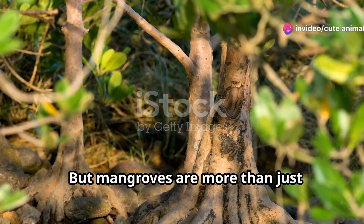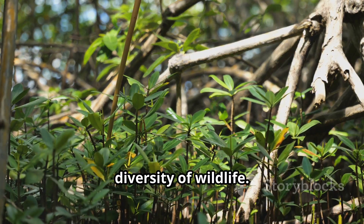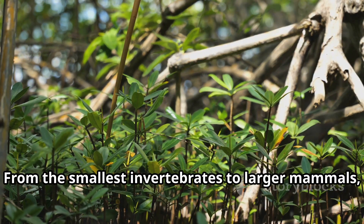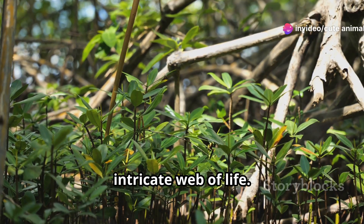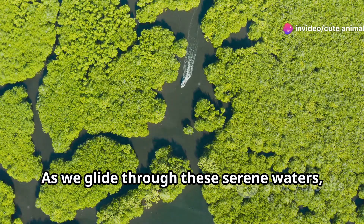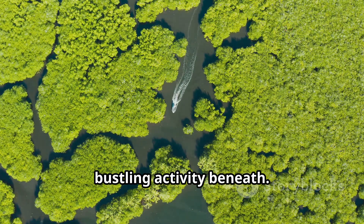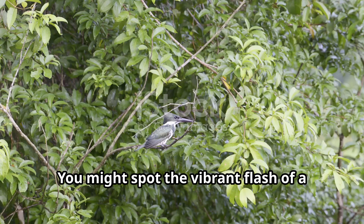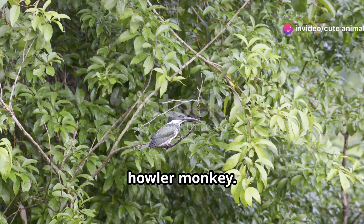But mangroves are more than just fascinating plants — they are vital ecosystems, supporting an astonishing diversity of wildlife. From the smallest invertebrates to larger mammals, every creature plays a role in this intricate web of life. As we glide through these serene waters, look closely. The tranquility of the surface belies the bustling activity beneath. You might spot the vibrant flash of a kingfisher, or hear the distant call of a howler monkey.